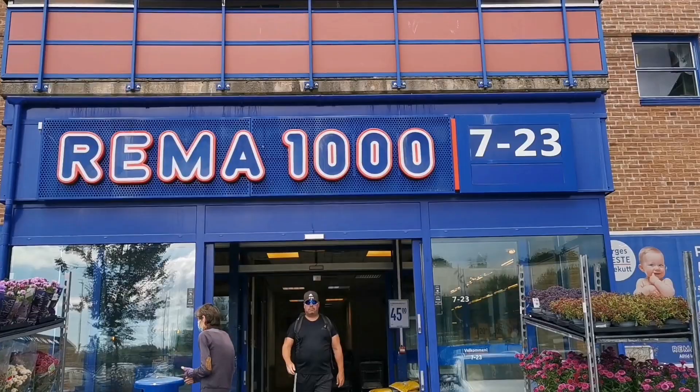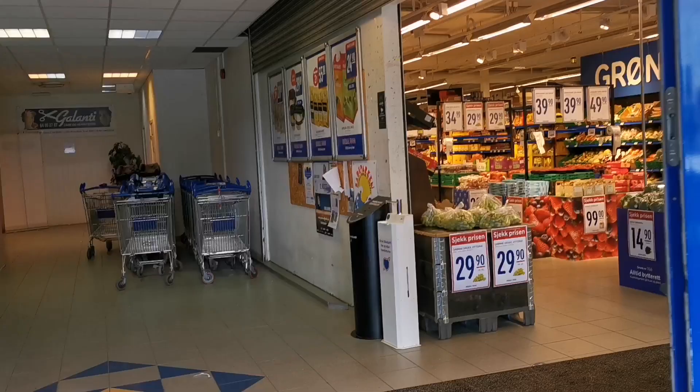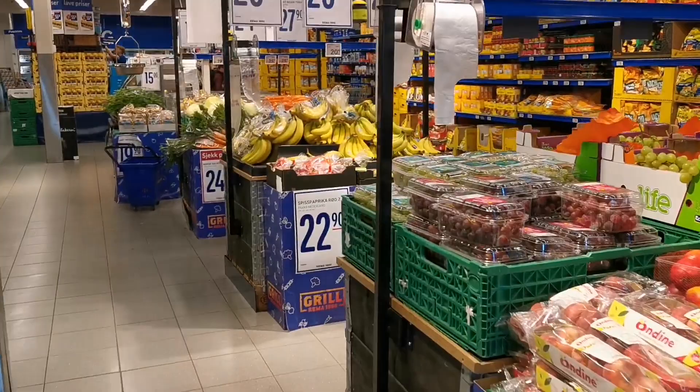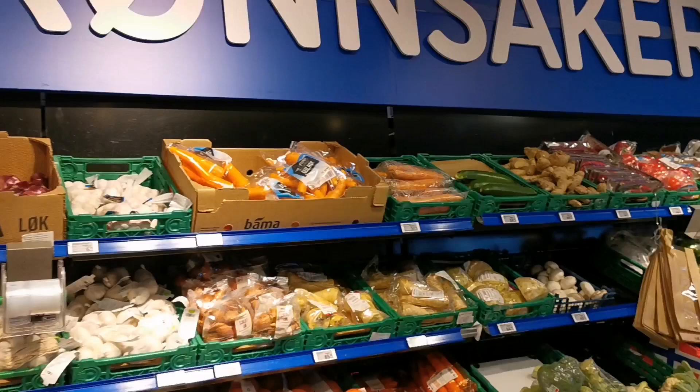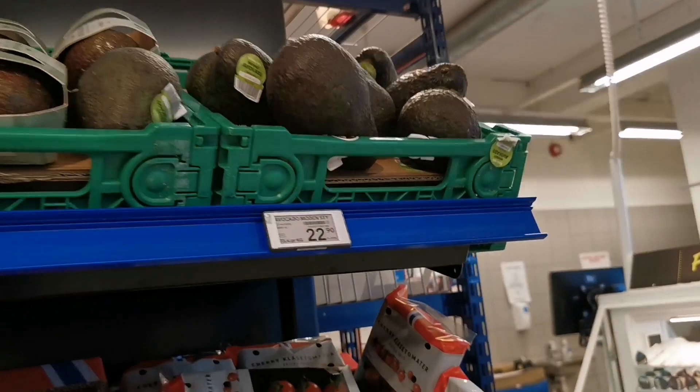We are here at Rema 1000, one of the supermarkets here in Norway, and we are going to do some grocery shopping. Let's go to the vegetables — in Norwegian it's called 'grønnsaker,' that means vegetables.